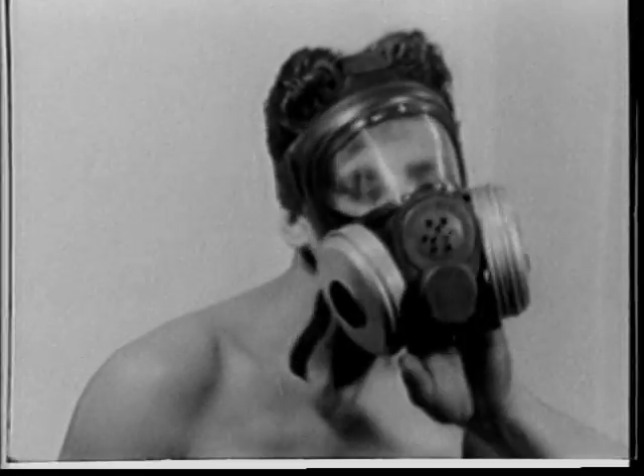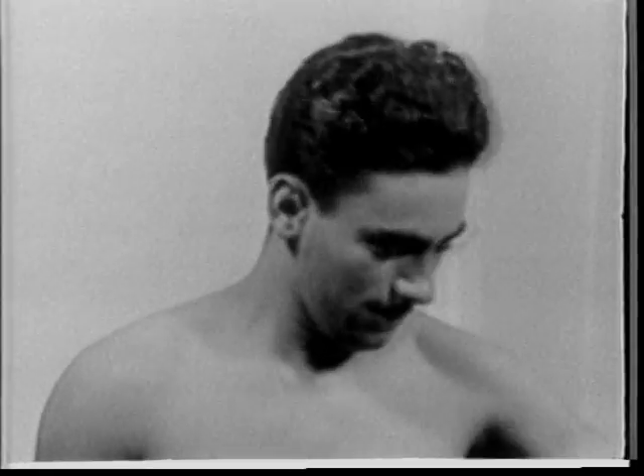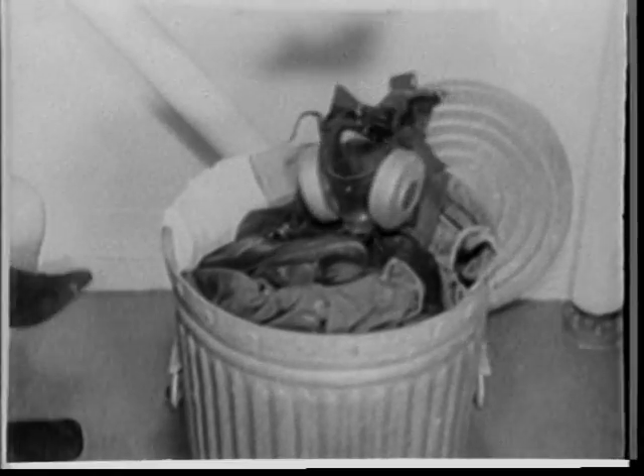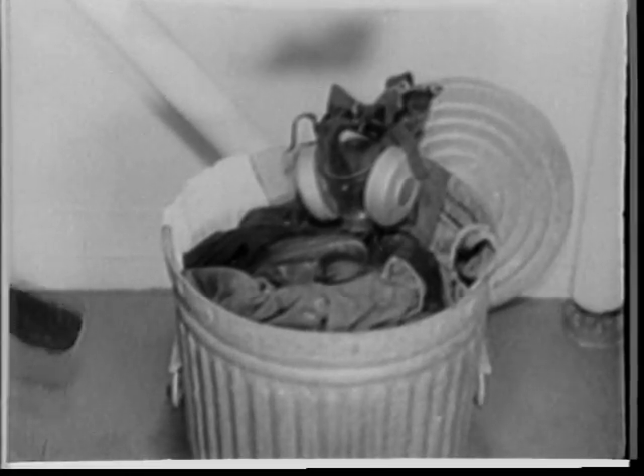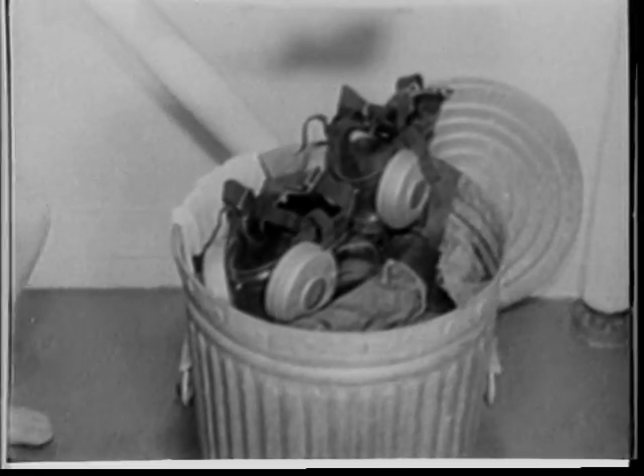Take off your gas mask last. The outside of it is contaminated too, so be sure your face does not touch the contaminated part. Don't touch your eyes, nose, mouth, or any part of your face with your hand.